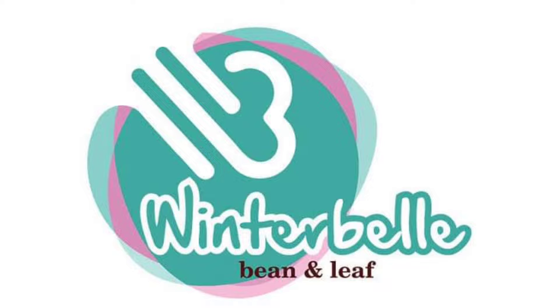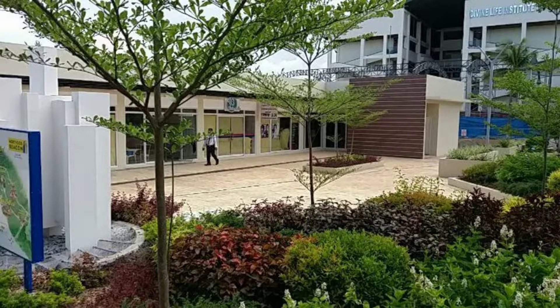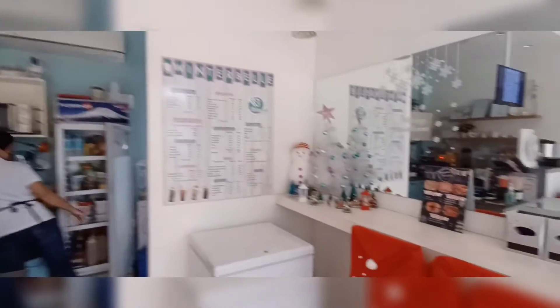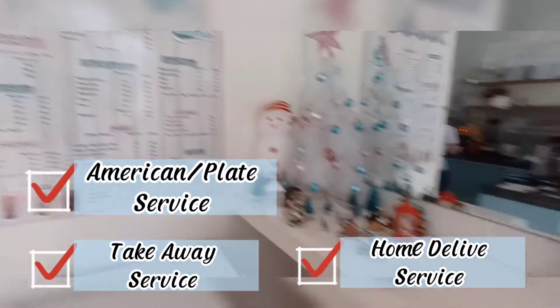Now that we got the takoyaki, we headed our way home. But before that, I asked my parents if they could take me to the Northside Beacon near my previous school to get my libre from a friend. Winter Bell is popular near our previous school because they offer various drinks — kinds of milk teas, coffees, fruit shakes, and pancakes. The type of service they offer here is American or plate service, takeaway service, and home delivery.